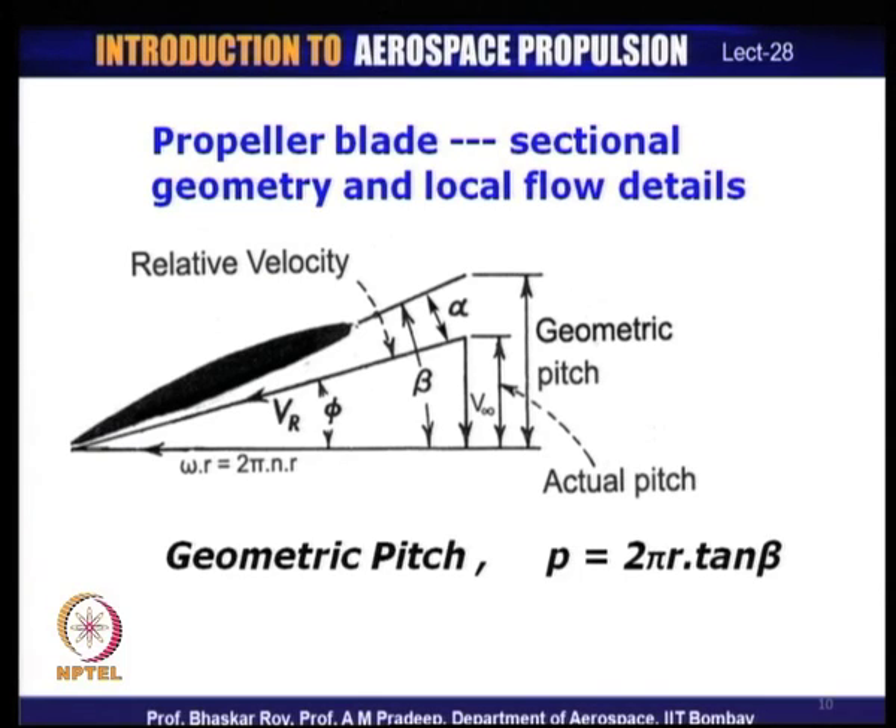When a blade is operational, it has a certain ideal geometric feature built into the aerofoil shape. It is given a shape and blade setting based on certain norms of operation and aerodynamic properties. Then the real flow happens, and there is always a small difference between what actually occurs and what was ideally designed — expressed as the difference between geometric pitch and actual pitch.